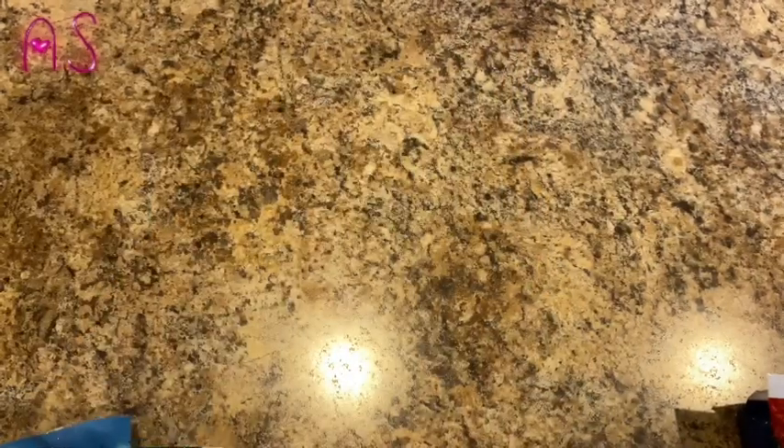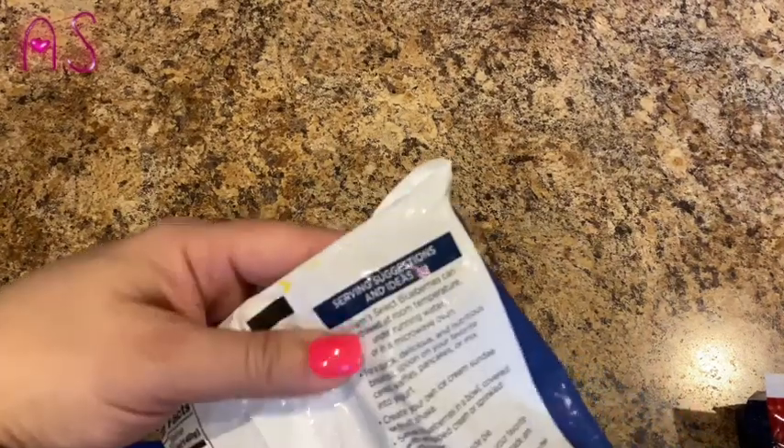I'm trying to see if any of these other ones have recipes too — but no. You can put the berries on anything; you can put them in oatmeal, all that good stuff. I'm going to go ahead and get these back in the freezer real quick.